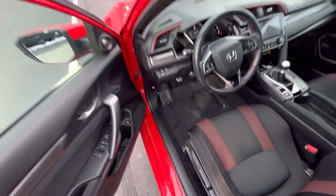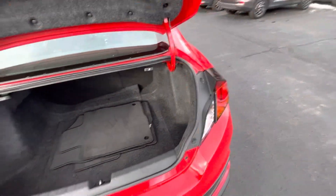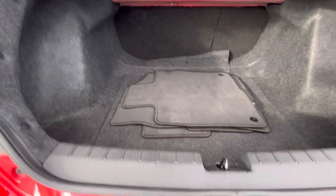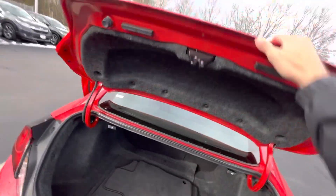We'll go ahead and pop open the trunk to get an idea of what the back looks like. Got the mats back here, seats fold down 60/40 from these levers. Overall really nice space.